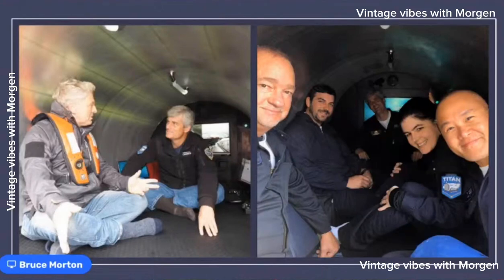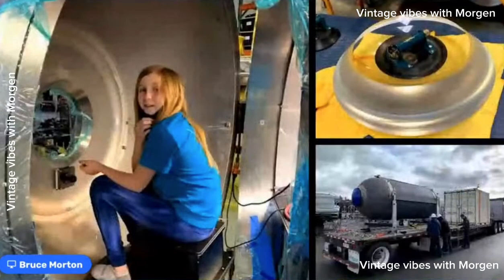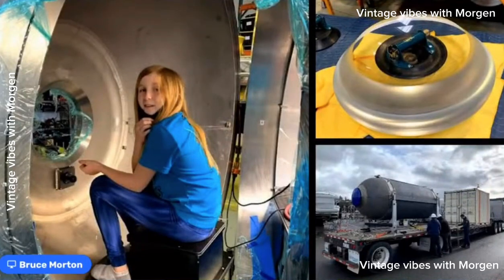It can hold five people very comfortably. One nice thing about having an open floor is that people can rearrange their seating — two people can sit in the front looking at the dome, or somebody can lay down; there's enough room for that. We have little stadium seats so someone can have something to sit back on. My daughter is sitting on that toilet, which doubles as the front row seat — you lift the lid off and use it as a seat.